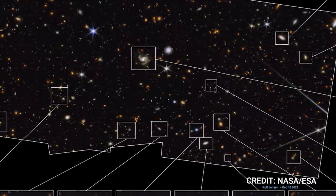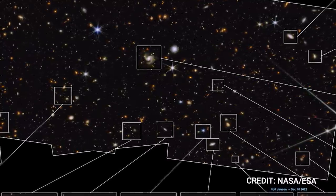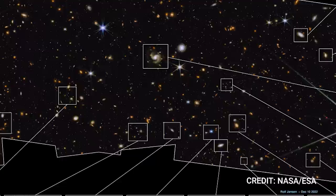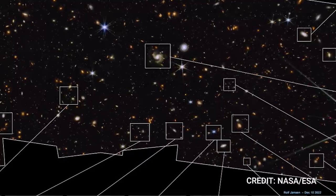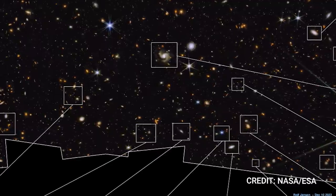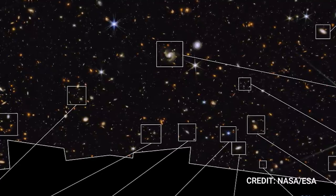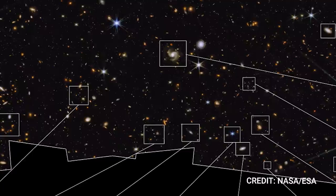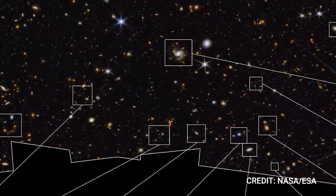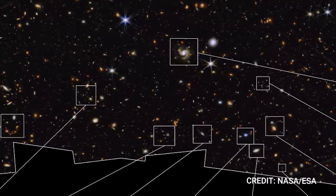Wondering what medium-deep wide-field means? Medium-deep refers to the faintest, almost elusive celestial bodies that can be seen in this image — about a billion times dimmer than what our naked eyes can perceive, around 29th magnitude to be precise. Wide-field denotes the total observable area that will be mapped by the program, roughly equivalent to 1/12th the size of the full moon. The image showcases galaxies far beyond our reach, many of which were invisible to the Hubble Space Telescope or even the most powerful ground-based telescopes.